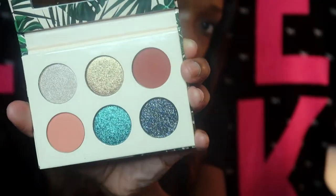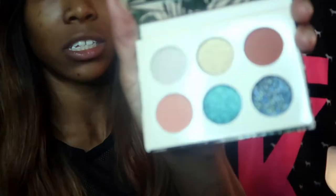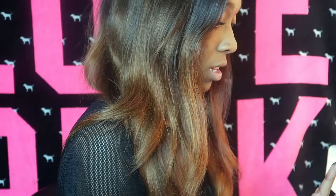Look at these colors, guys — these colors are freaking bomb! I just wanted to swatch a few of these so you can kind of see what they look like. Look at how pigmented these colors are — I'm definitely gonna have to create a look with these.